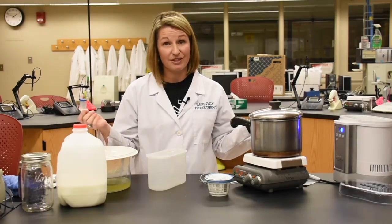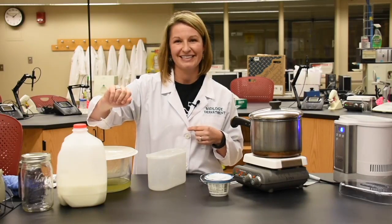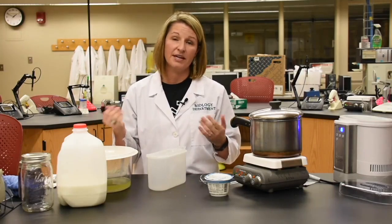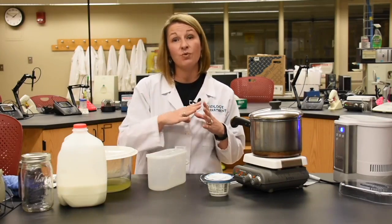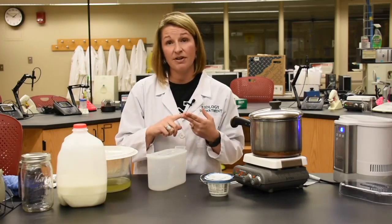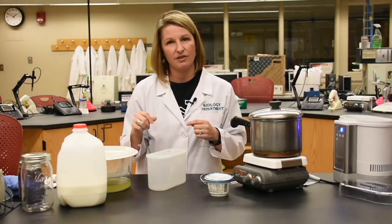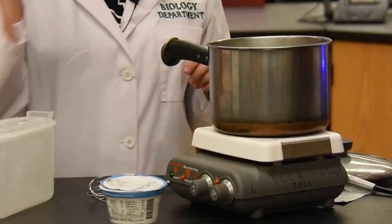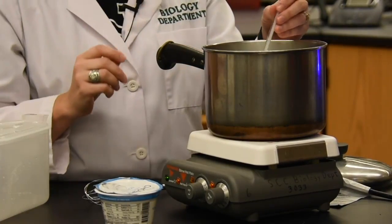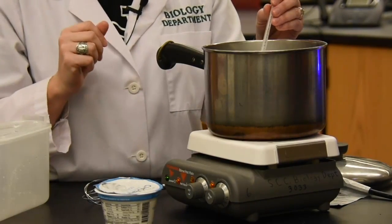So let's look at this very simple procedure. We need to start with milk — you can use a whole gallon or a half gallon, depending on how much yogurt you want to make. Keep in mind you want to eat it within a week. The milk can be whole, skim, 1%, or 2% — it just depends on what you want. I like to start with whole milk because it gives a creamier texture. I started with a half gallon of whole milk and I'm heating it up on the stove — in this case a burner in the lab, but you would do this on your oven at home. You want to heat your milk up to about 180 degrees Fahrenheit, heating it slowly so you don't scald it.